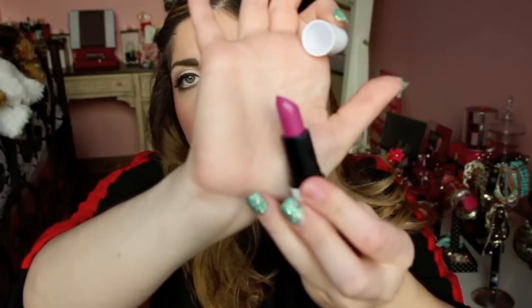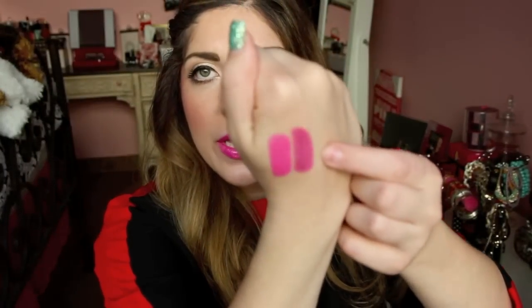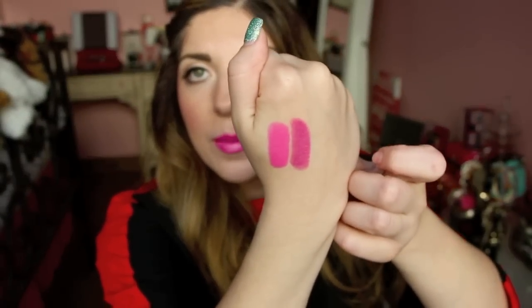Continuing with MAC, I really like this Archie's Girl Collection lipstick. It was limited edition, so I'm really sorry — you may still be able to get this. It's in Daddy's Little Girl and it is a satin formulation. I just love this kind of really gorgeous plummy pink tone. I do sort of have a dupe for this coming up in drugstores, so don't worry about that — it's not an exact dupe though. It's this really gorgeous plummy pink.